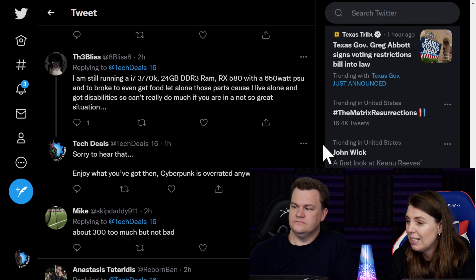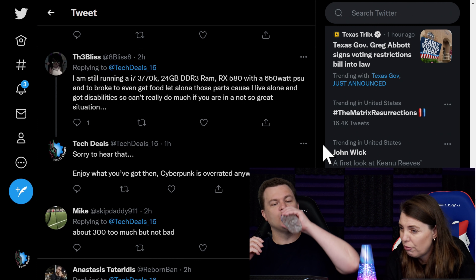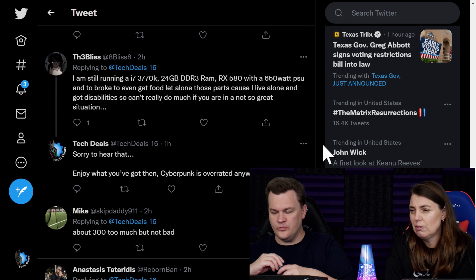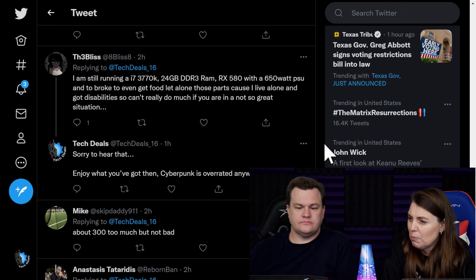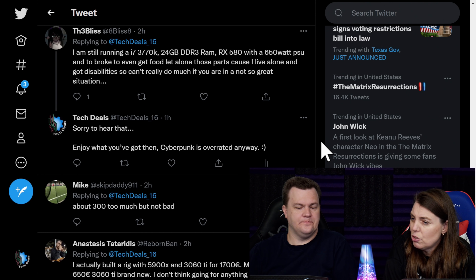Someone says they're still running an i7-3770K, 24 gigs of DDR3 RAM, RX 580 with a 650 watt PSU, and are too broke to even get food, let alone those parts — living alone on disability. I said: sorry to hear that, enjoy what you got. Cyberpunk is overrated anyway.